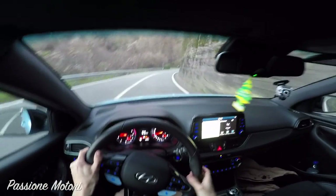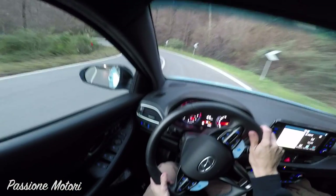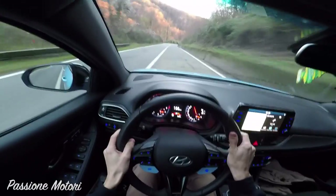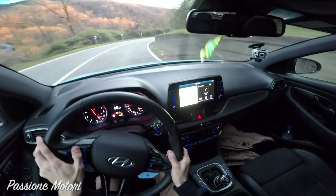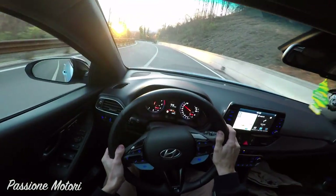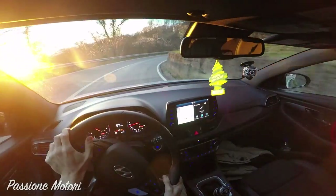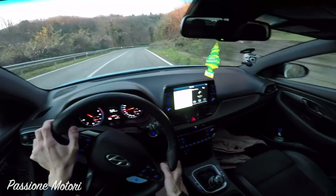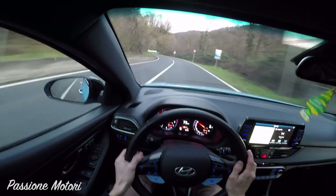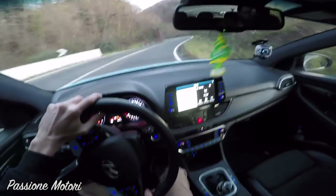Parlare di elettronica solitamente non è una cosa apprezzata dagli amatori, però su questa macchina l'elettronica funziona benissimo. Il settaggio N delle sospensioni andrebbe molto bene per la pista perché diventa una tavola. Su queste strade forse converrebbe mettere in sport il motore ma le sospensioni lasciarle un pochettino più morbide perché sennò si salta veramente tanto. La fila di LED che si accendono man mano che i giri salgono, che ci fa capire quando dobbiamo cambiare marcia, è veramente un tocco di classe.